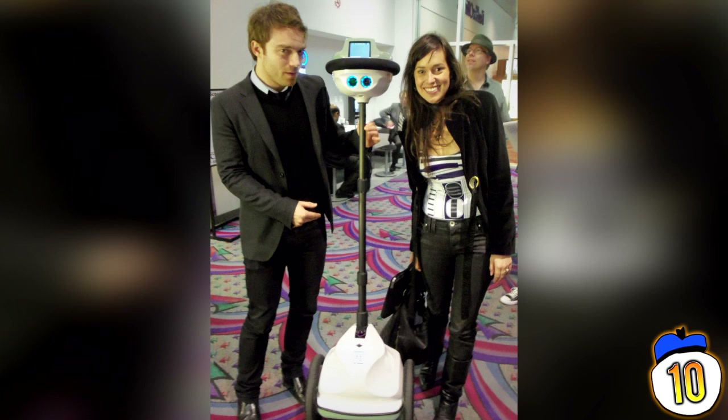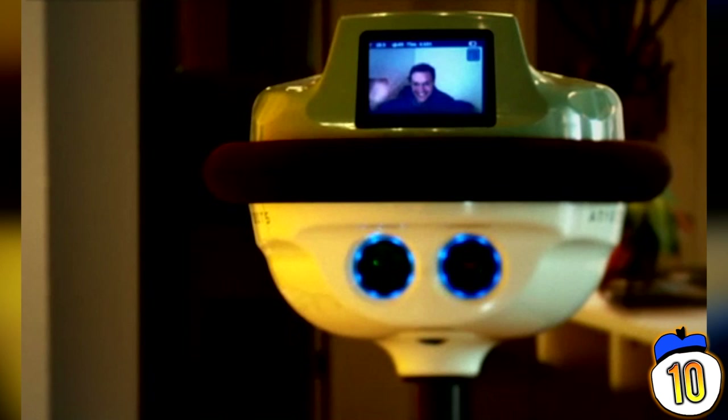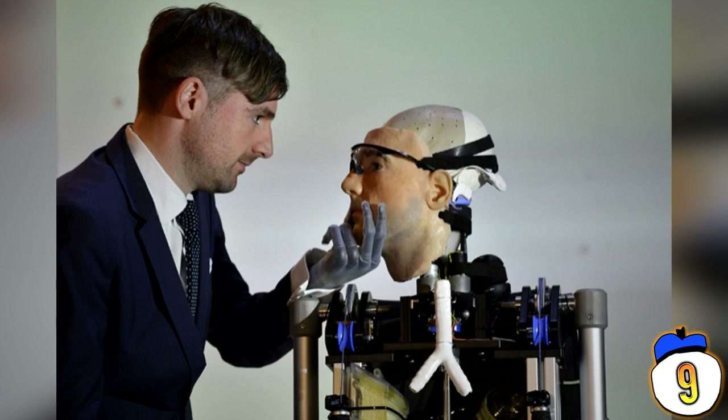Number 10: Anybots QB. This is a remote-controlled, self-balancing virtual presence robot, which basically means if you're so lazy you can't get out of your chair to attend a conference in some other part of the office, you can send this robot munchkin to do it for you. It also has practical uses — if you can't leave your house to check up on your kid at the hospital, you can send this robot munchkin instead. You can also fit it with a gun and have it go fight wars for you, but this is frowned upon.